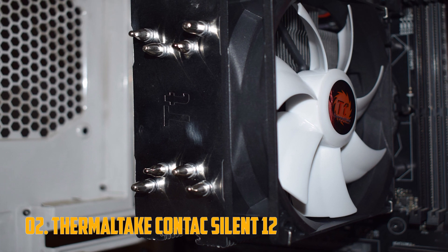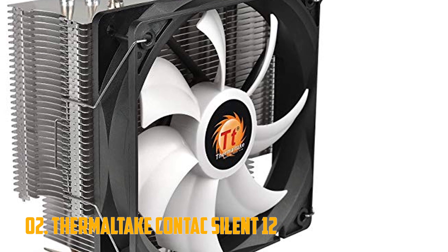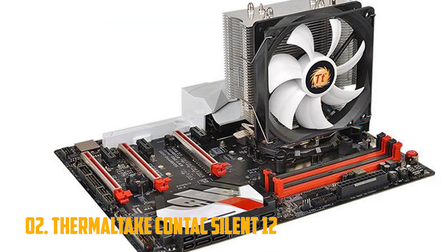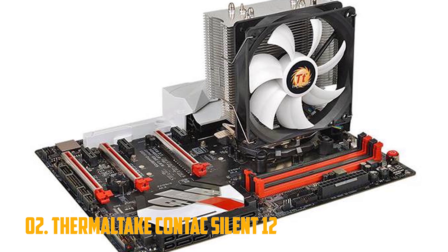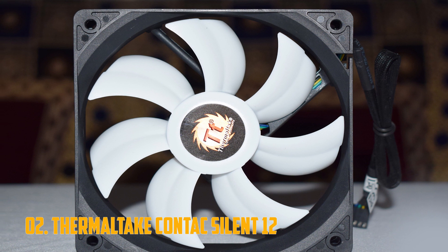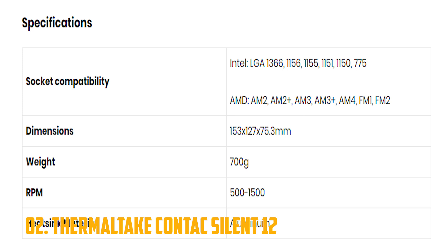Number 2: Thermaltake Contact Silent 12. We are slowly entering the territory of the more serious CPU cooling solutions. The Thermaltake Contact Silent 12 is a universal cooler compatible with both the latest Intel and AMD sockets, and also capable of handling some overclocking. It has a large heatsink and multiple aluminum heat pipes, complete with a large contact surface area and a powerful 120mm fan.